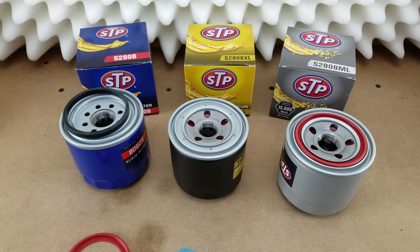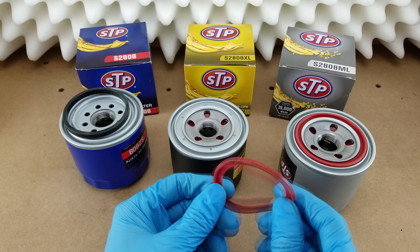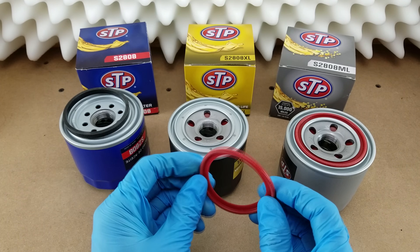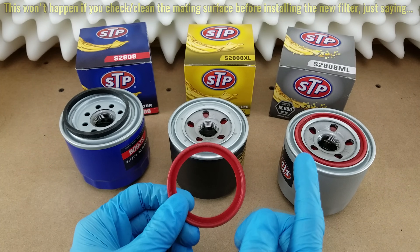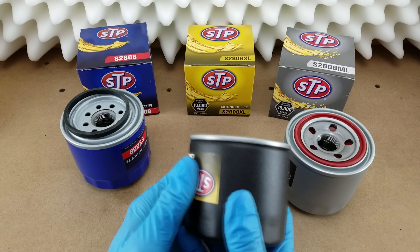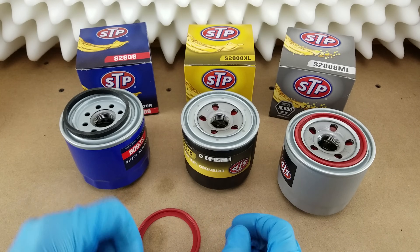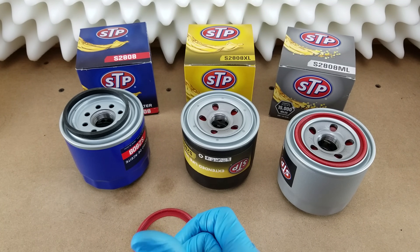I hadn't really thought much about what happens if the gasket gets stuck to the engine — you just peel it off, right? But somebody commented on a previous video saying they didn't notice when they pulled their filter off that the gasket had stuck to the engine, and when they put the replacement filter on, they ended up with two gaskets all mangled together, which didn't seal right and oil leaked out. In that case it was a racing application and the leaking oil dripped onto a hot surface like an exhaust manifold, caught fire, and it turned out to be a really big deal. So it's more important than you might think, and it's nice to know you don't have to worry about it with the higher-priced products.